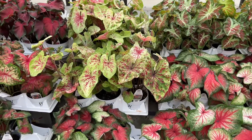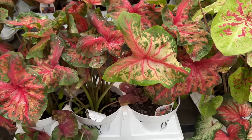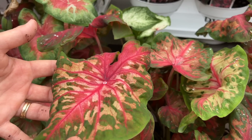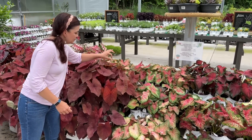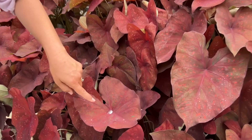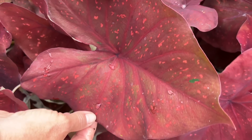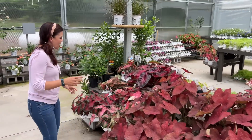And look at this one — Clowning Around! Look how it's ruffled. The creamy white, the green, and the pink with that beautiful ruffled texture. And look at that water droplet right there — isn't that cool? It looks like some sort of crystal on there but it's actually water. You've got to find the fun in the little things!